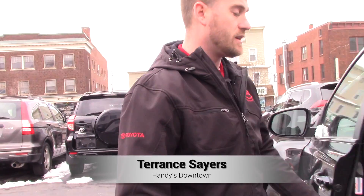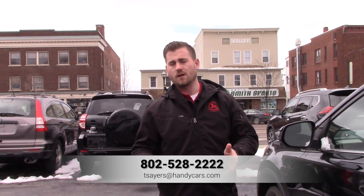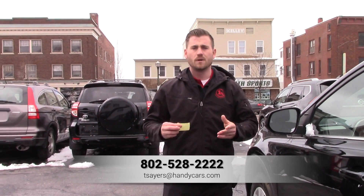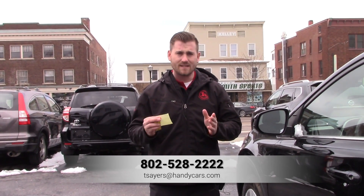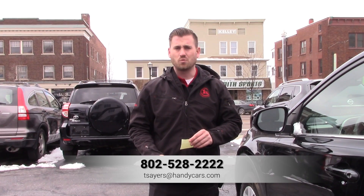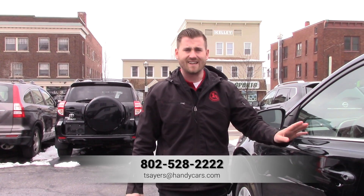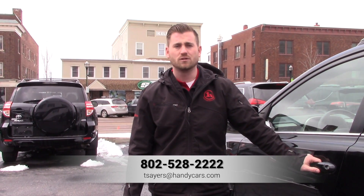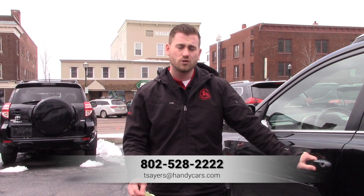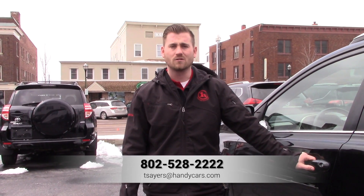If you have any questions or would like more detail on that four wheel differential lock button, don't hesitate to reach out. My direct line is 802-528-2222, and please keep in mind we do close this Wednesday. So if there's something you want to lock in before then, urgency is a must. Give me a call at 802-528-2222 or shoot me an email at TSeriesHenaCars.com.